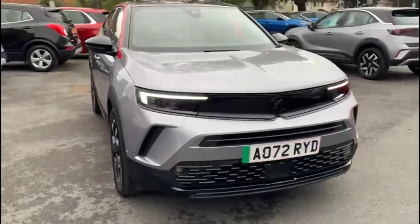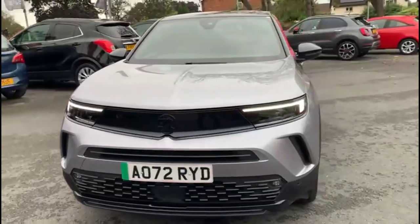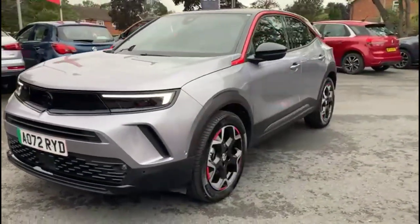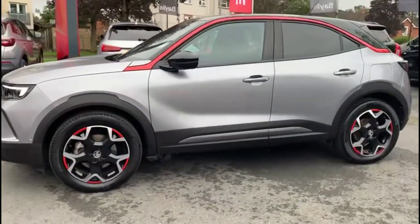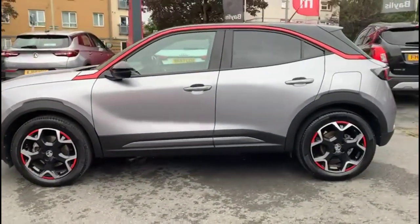Hello and welcome to Bayless Vauxhall. Today we are viewing a Vauxhall Mokka E GS Line. This vehicle has covered 7,151 miles, is finished in grey, and comes with a Bayless warranty with the option to extend it to 36 months.